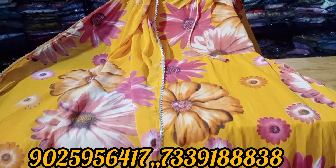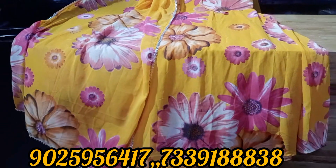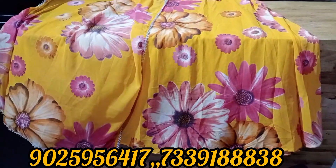Hi friends, welcome to my innovation. In this video, we will see top with shawl collections.